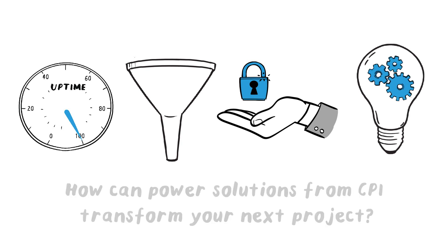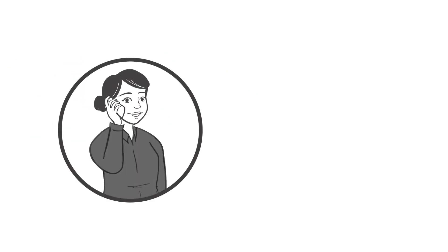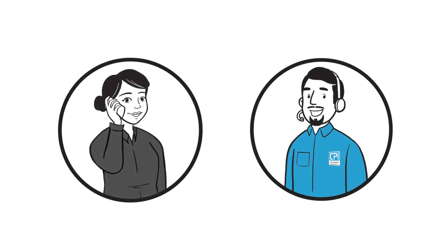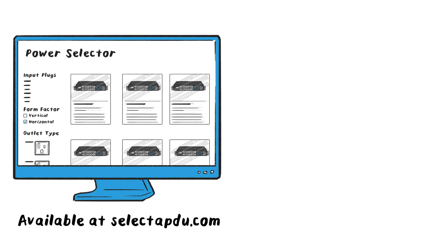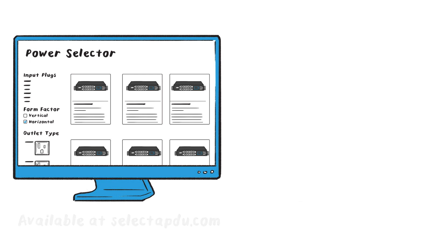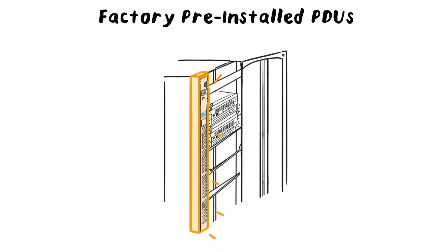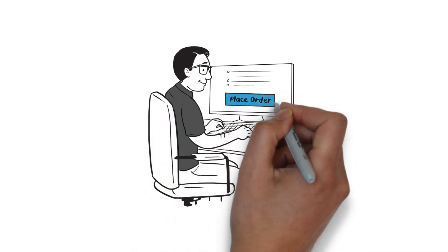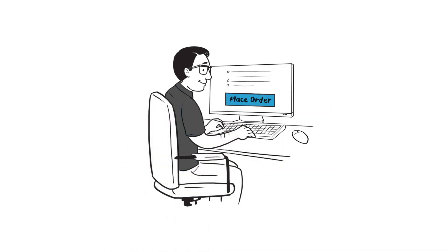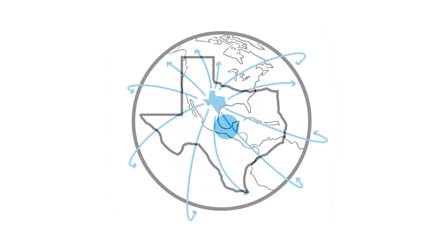How can power solutions from CPI transform your next project? With expert consultants that work with you to understand the most unique requirements, quick selection and proof of savings using CPI's power selector and secure array savings estimator, factory pre-installed PDUs in CPI cabinets to speed deployment, and the industry's fastest shipping lead times on all standard configurations, which are designed and manufactured at CPI's state-of-the-art technology center deep in the heart of Texas.